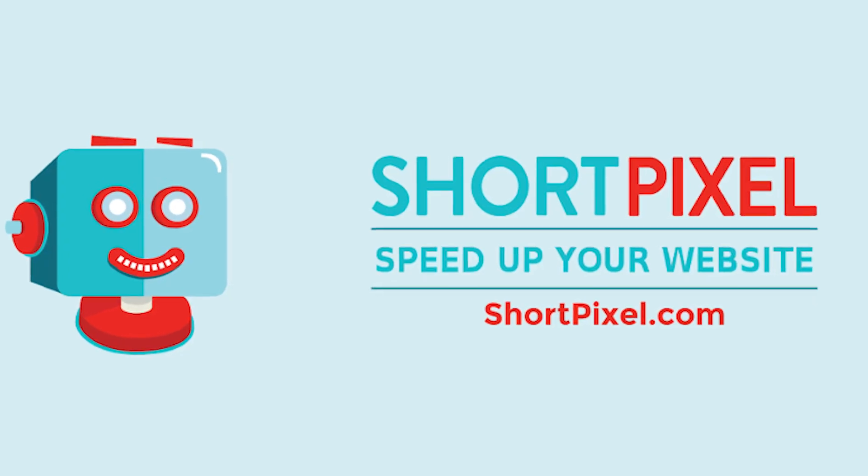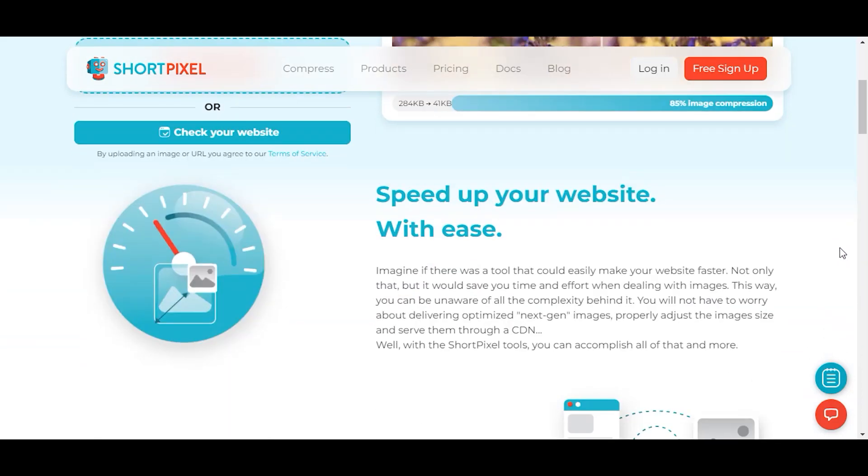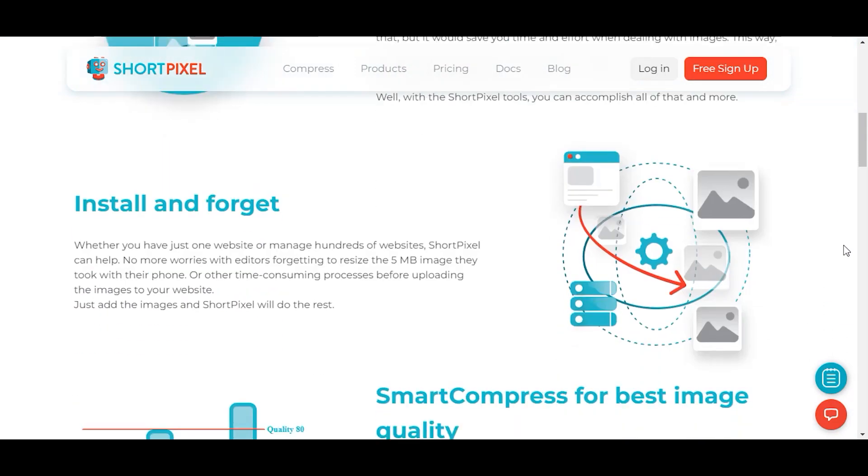If you haven't used ShortPixel before, I know you will after this review. This tool reduces and optimizes the file size of all images on your website. Now, why is this important? If you've got a site with tons of images, there's a huge chance that's slowing down your site.